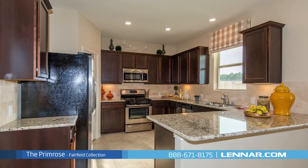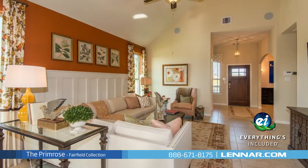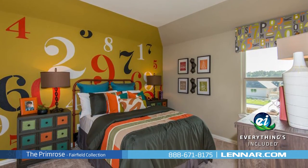Because Lennar is the only home builder in Houston to offer everything's included homes, the Primrose also includes all of the energy features, kitchen appliances, and luxury designer upgrades that you've come to expect from Lennar.